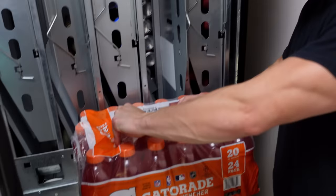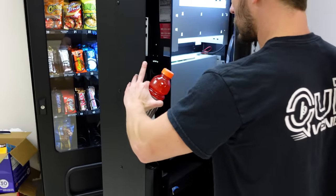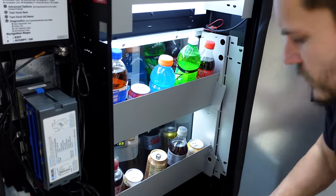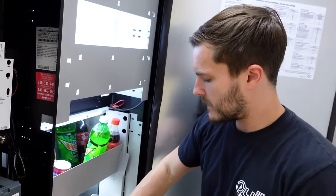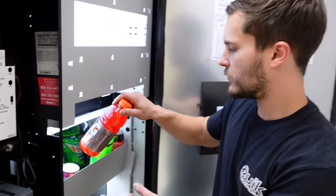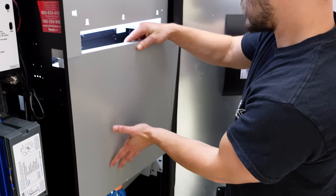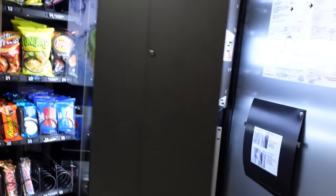We actually have a new flavor of Gatorade today, so you'll also get to see us change the display on the front of the machine. All I have to do is pull up on this back door, and this piece just pops right off. Here are all of our drinks displayed — we had blue Gatorade but now we're selling fruit punch Gatorade, so we'll just place that right there, slide this back on, and get our new drinks loaded up. Easy enough.